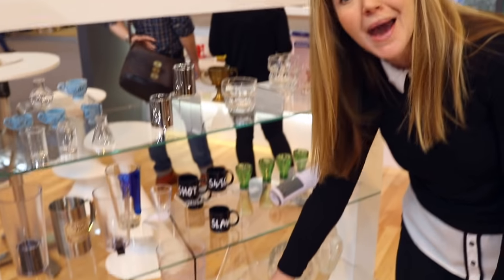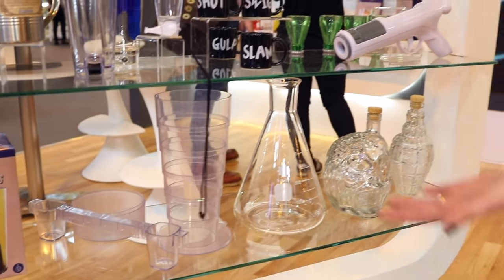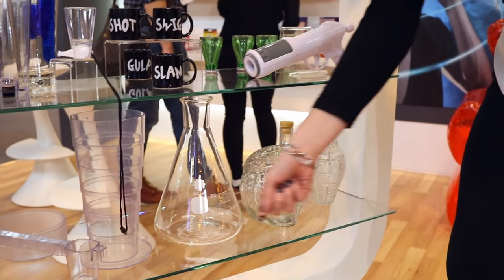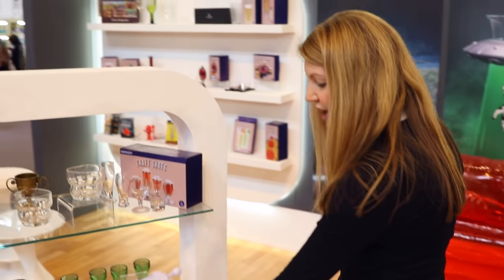Down here we have got the Mega Mug — it is a telescopic mega pint glass. You can collapse it down and pop it on a lanyard, great for festivals. There are also really nice whisky and wine decanters down here: chemistry flask related, skull, and also the grenade.